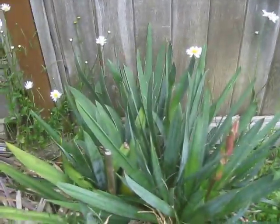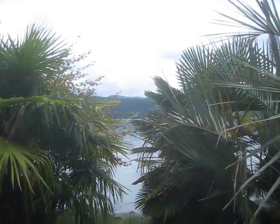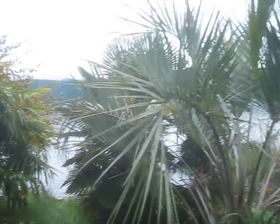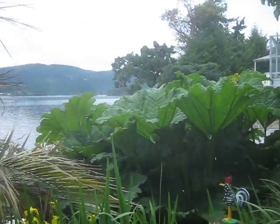Some yuccas coming into bloom here. Isn't that nice? There you have it — an unmanicured jungle on Salt Spring Island on the water's edge. This is what a Canadian Zone 9 looks like.